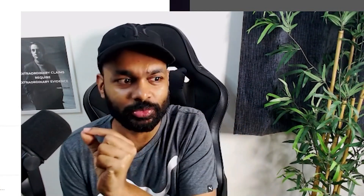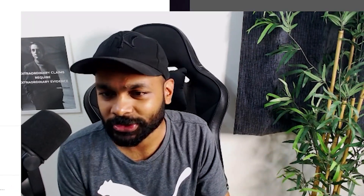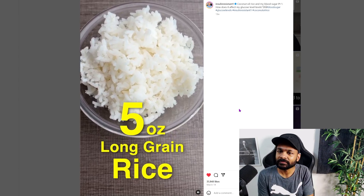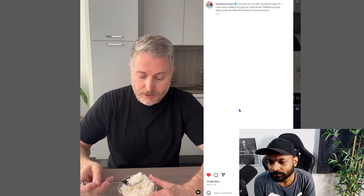You have to pay attention to the nuance and the words he chooses. This is five ounces of regular rice, cooked the normal way with just water. I'm going to use this today as a benchmark from which to measure the coconut rice tomorrow. Let's see what this does to my blood sugar.